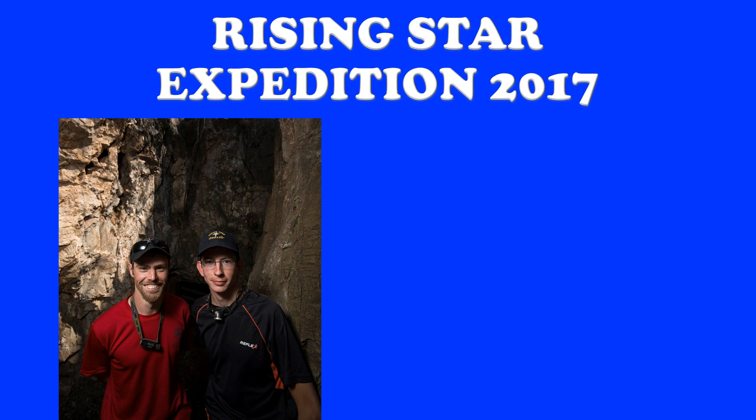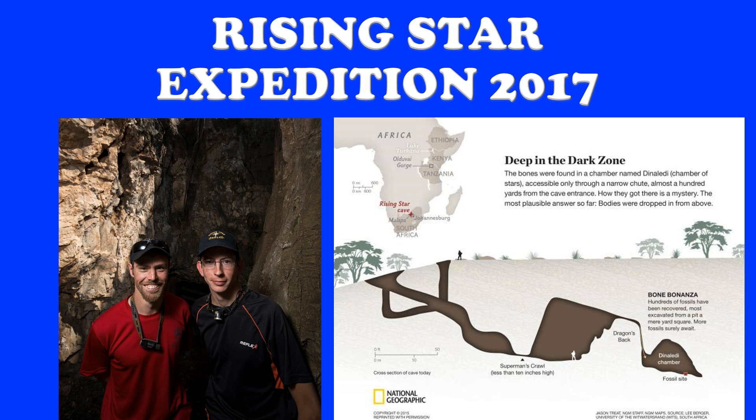They love exploring places that most of us would be terrified to go into. They have a particular joy of very tight spots and seeing how far and deep they can go in caves. They were in the Rising Star Cave one day in September of 2013 when they basically got to the end of the rope — they had gotten to the end of the map, if you will.